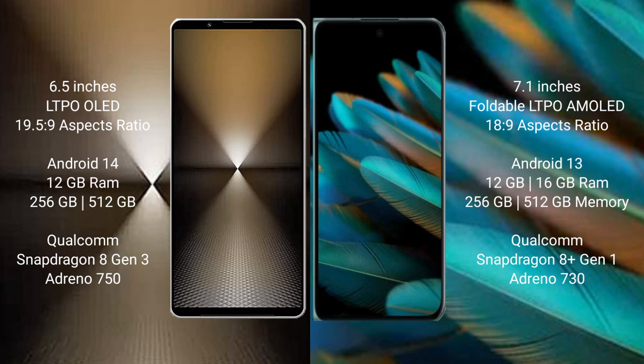The Sony Xperia 1 Mark 6 runs on the Android 14 operating system, while the Oppo Find N2 runs on Android 13.